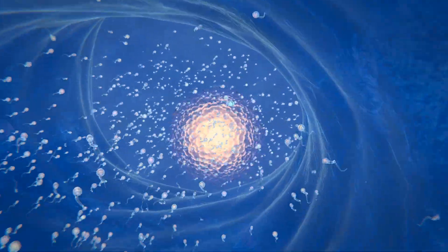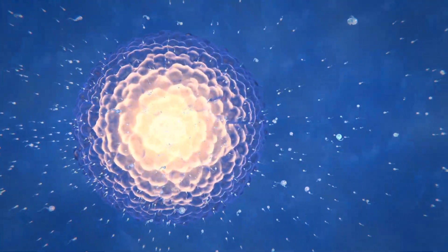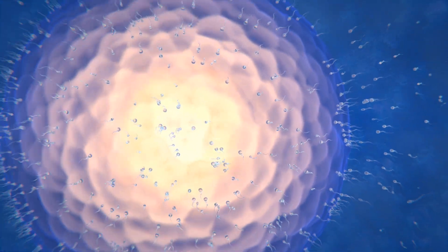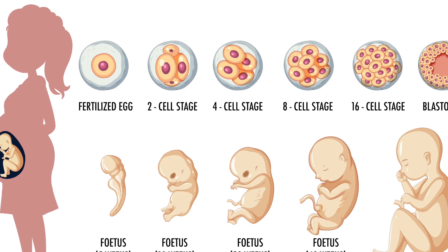Birth control pills contain synthetic hormones that stop ovulation and are over 99% effective with perfect use. The patch delivers hormones through the skin, while the vaginal ring provides a steady dose for three weeks.